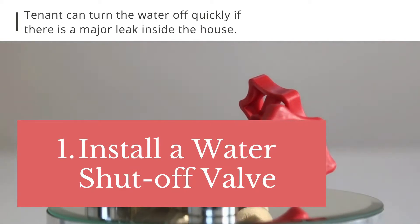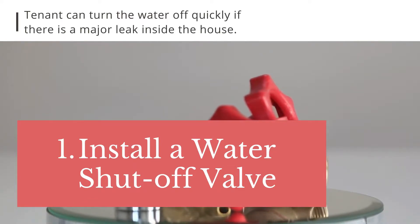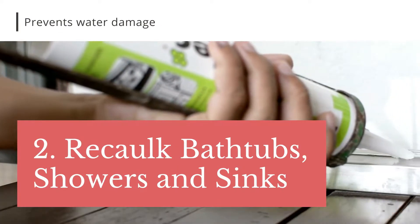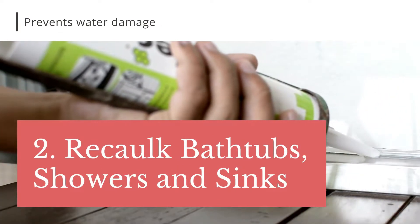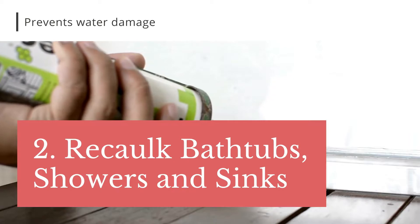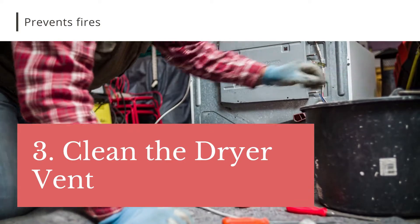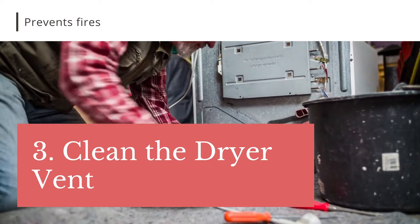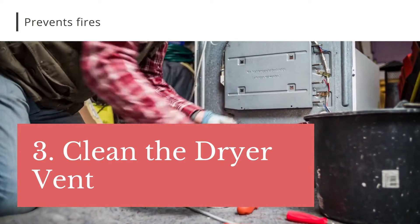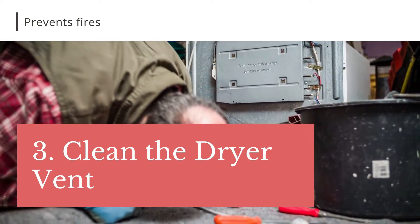Tip number one: if the property doesn't have a shut-off valve, get one installed. If you have a major leak inside the home, the tenant can turn the water off quickly. Tip 2: recaulk the bathtub and sinks — this doesn't cost much and will save you thousands in water damage. Tip 3: clean the dryer vents and leave instructions for the tenants on how to use and clean the dryer. Each year, 35 million dollars in property loss and 100 deaths are reported from fires caused by clothes dryers.